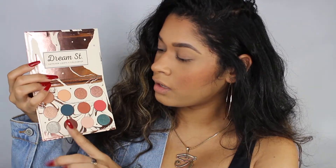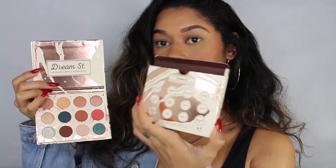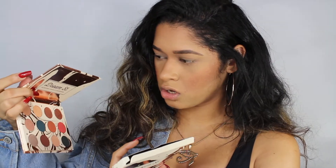Now that I have that primer on my eyes, I am going to go ahead and use this color to kind of set everything. Lamentablemente, they don't have the names of the eyeshadows on the palette, but they do have it on the back of the box, so if you really care about knowing the names you might just want to keep the box. I believe this color is called Twinkle, so I'm gonna apply it pretty much all over my eyes to set the eye primer that we used.